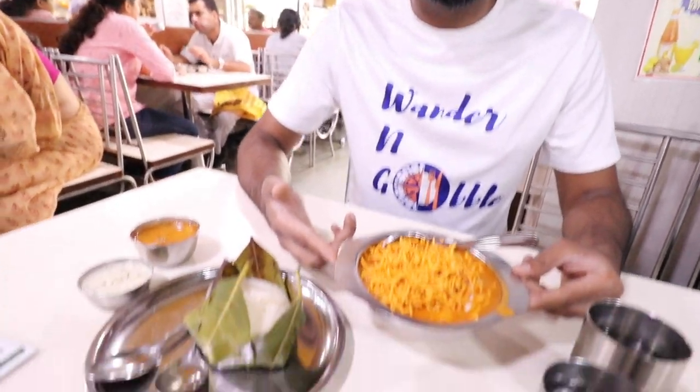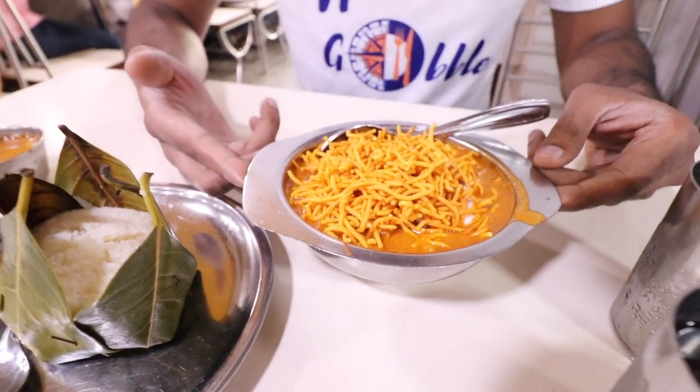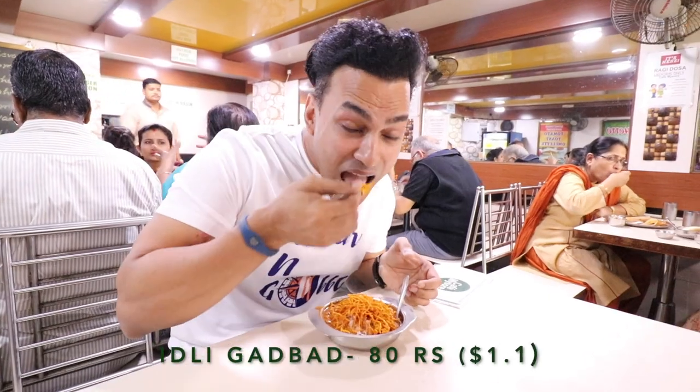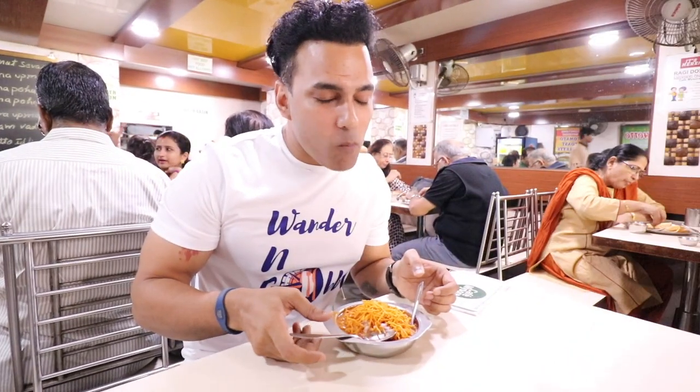What we're looking at here is idli garbat. This is apparently a specialty dish of Cafe Mysore. What we can see here is idli covered in rasam with a lot of patsan, and that's the reason why it's called idli garbat.